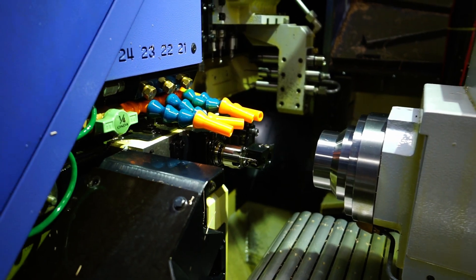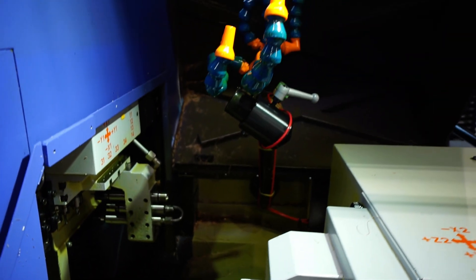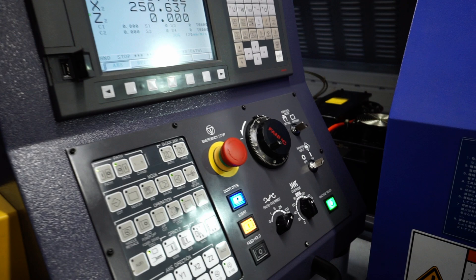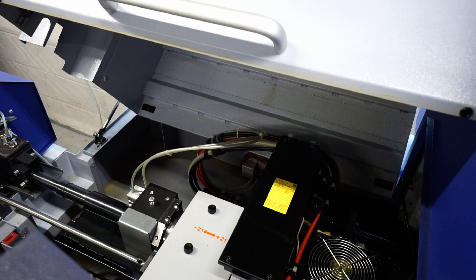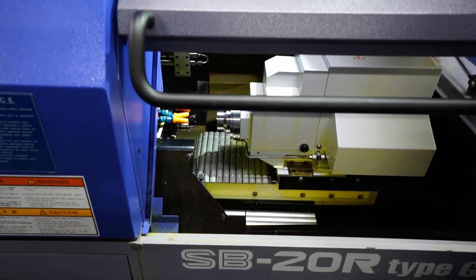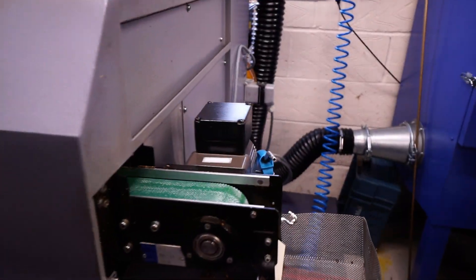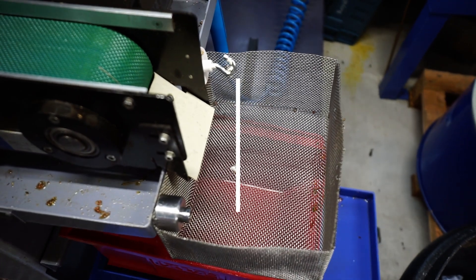Check out this awesome Swiss mill bar feeder that they have inside E3D. An absolutely beautiful piece of machinery that can cut lots of very small parts very accurately. We have a bar feeder in the back where you store all of your raw materials so that the machine can effectively run reasonably unattended. And you can see with that tiny little basket — that machine is making lots of small parts.